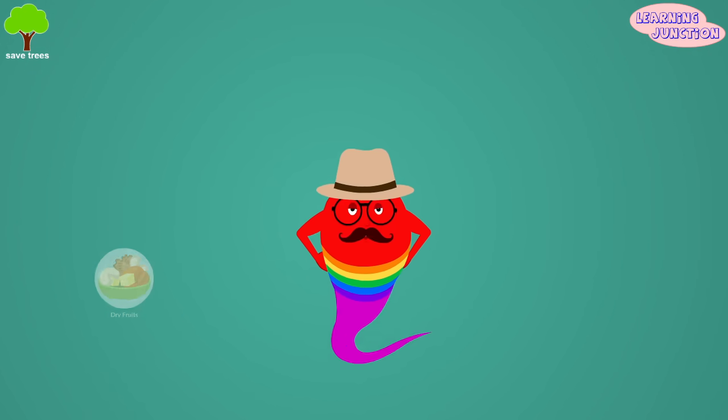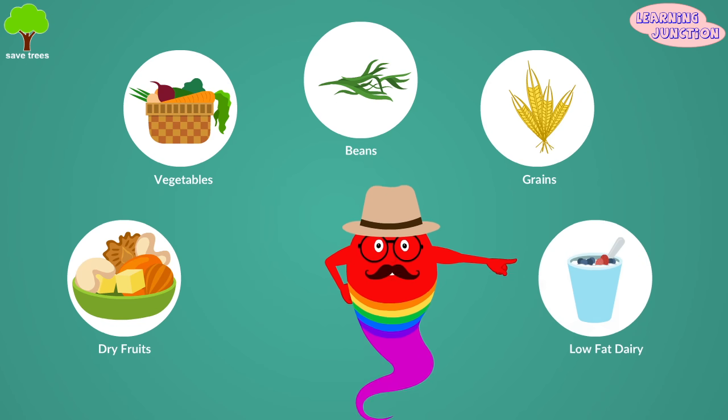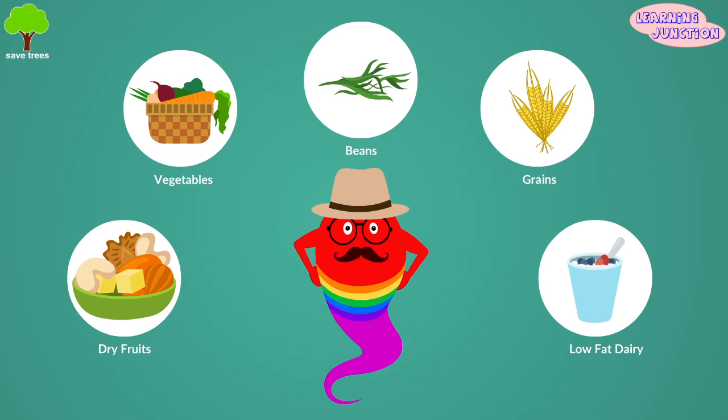We should eat dried fruits, green vegetables, beans, whole grains, low fat dairy, etc. to keep the blood healthy and clean.